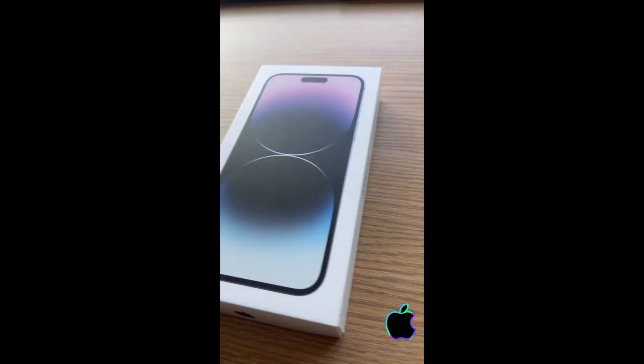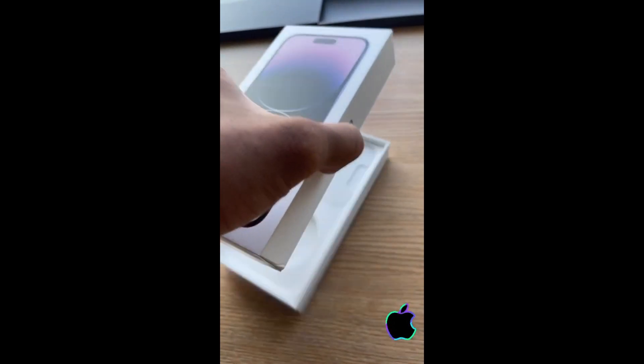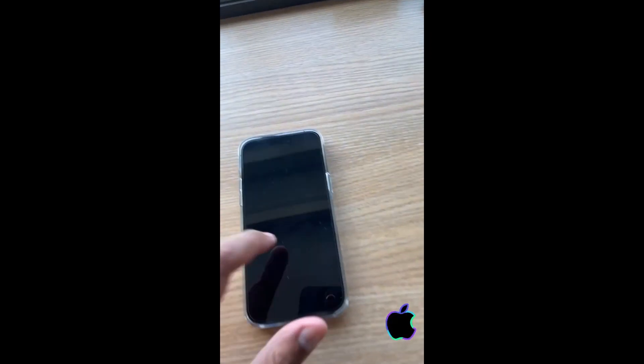Alright guys, we got the iPhone 14 here, let's open this. Oh wait, there it is right here.